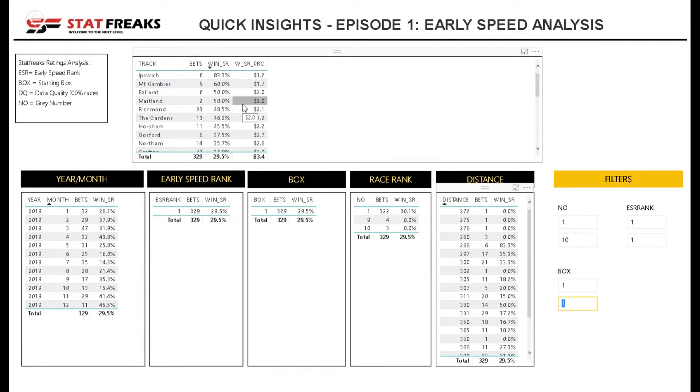Over the course of last year, this scenario — where we've ranked something to be leading and starting in box one in sprint races — shows there were 329 selections with a strike rate of 29.5%, which translates to $3.40.